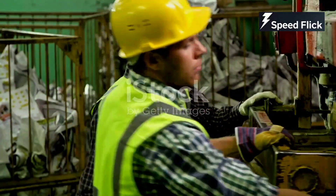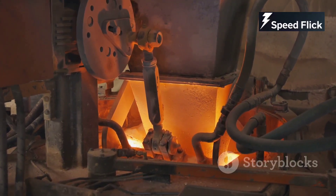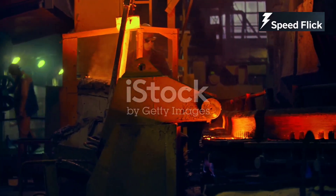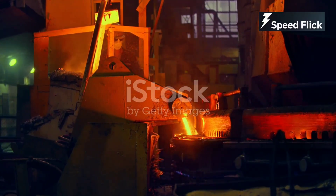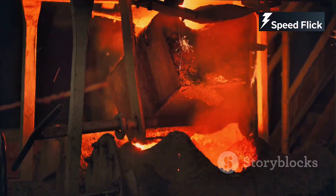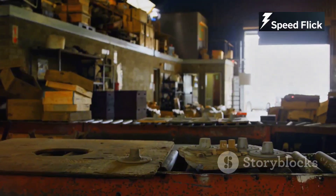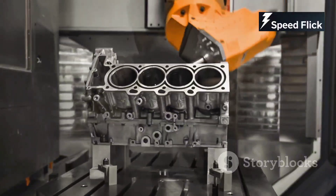Now the real action begins. The raw materials are melted down into liquid metal, which is then poured into molds, creating the basic shapes of engine components like the engine block and cylinder heads. This process, called casting, is just the first step. The rough castings still need a lot of work to become the precision parts required for an engine. This is where machining comes in.